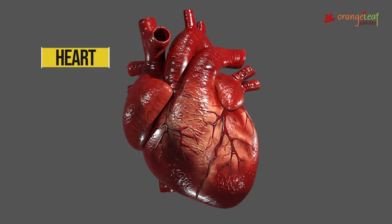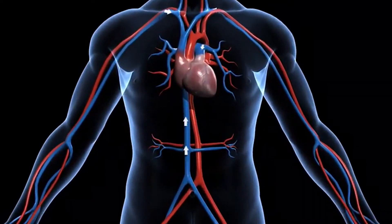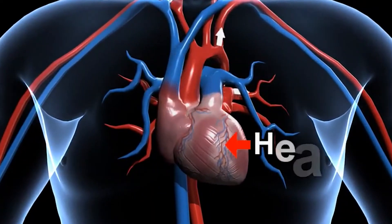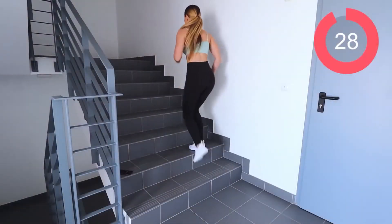Now let's talk about the heart. The heart lies a little to the left side of the body. It pumps blood to all the other parts of the body, and you can feel the heartbeat when you run fast or climb a staircase.